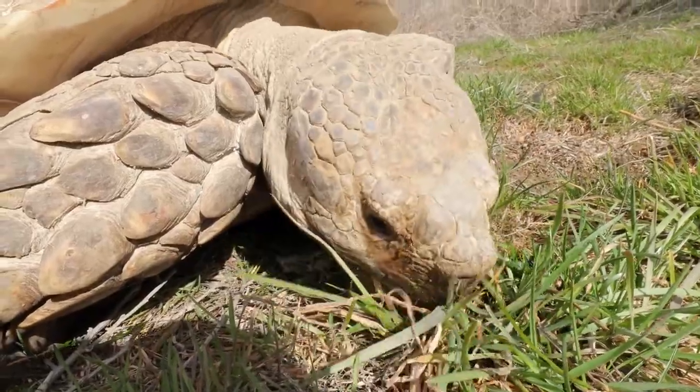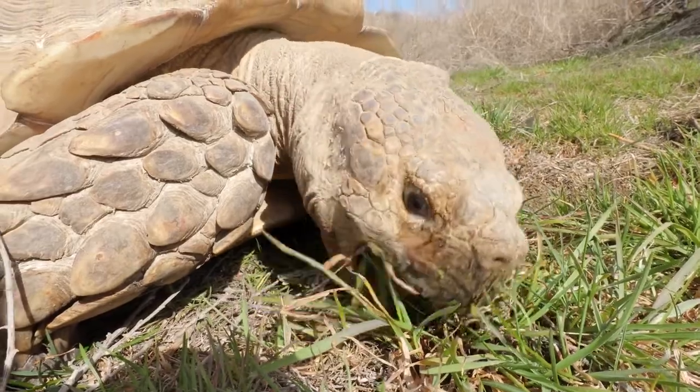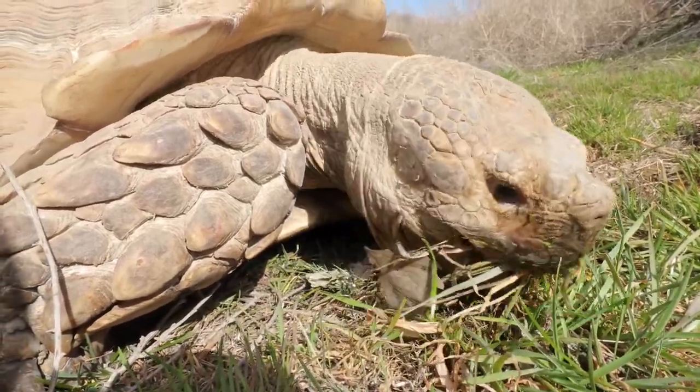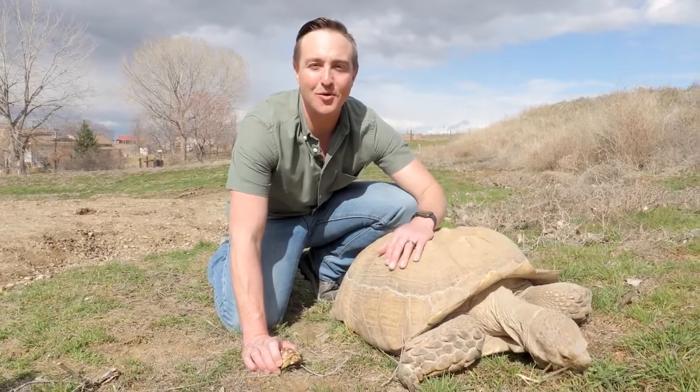Sulcata tortoises are herbivores, meaning they eat grasses, plants, and occasionally we'll feed them fruit as a treat. The majority of their diet includes grasses — it's like having a local lawnmower.